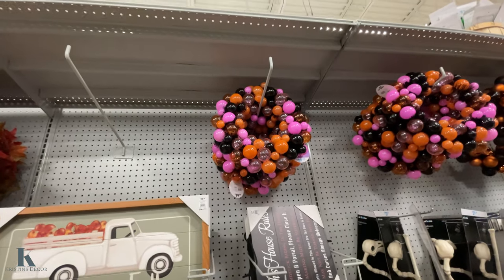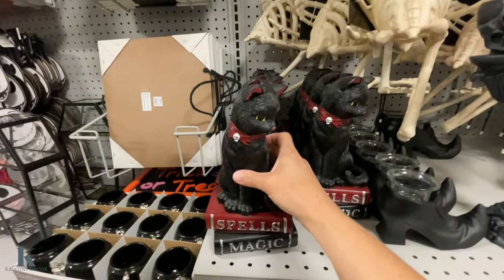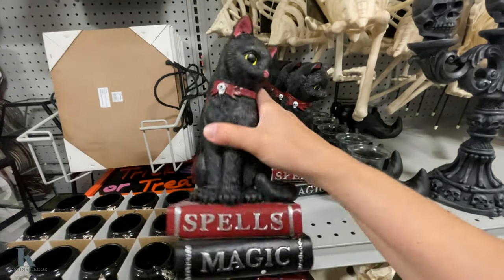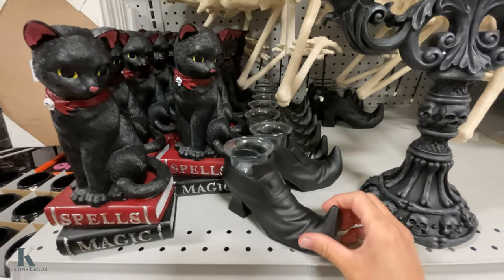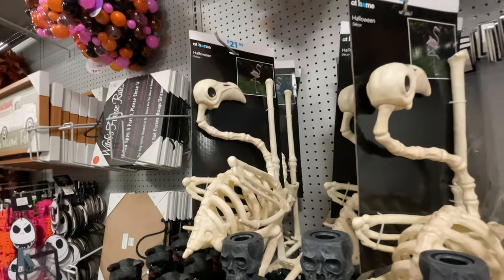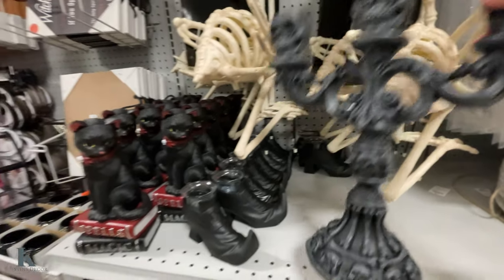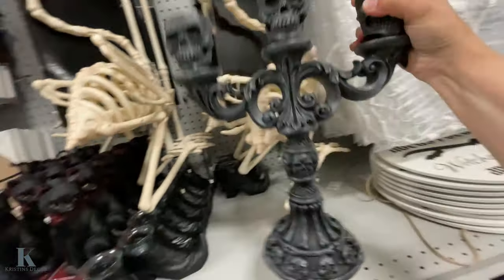That's cool. And we got the bubble wreaths up there — those are $20. The little magic spells, $12.99. Little boot. Yard decor again — this is really nice to put your candles in, and this is $20.